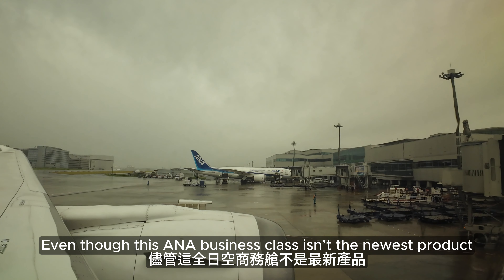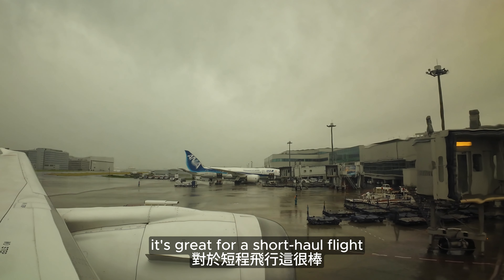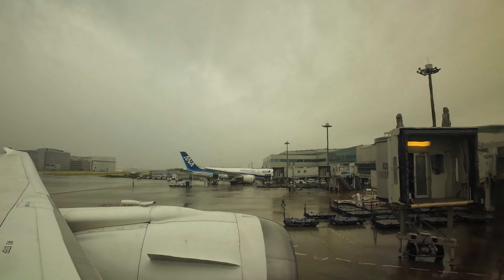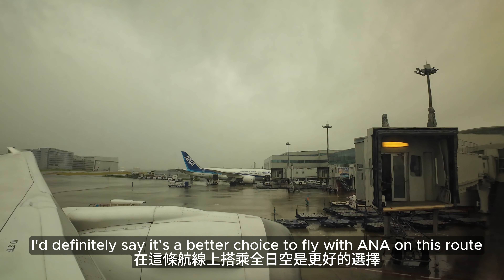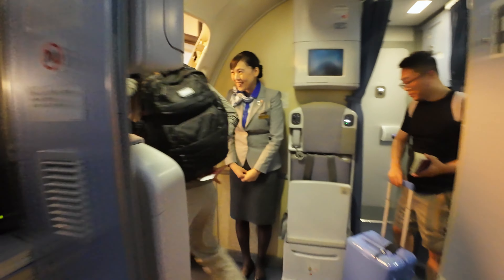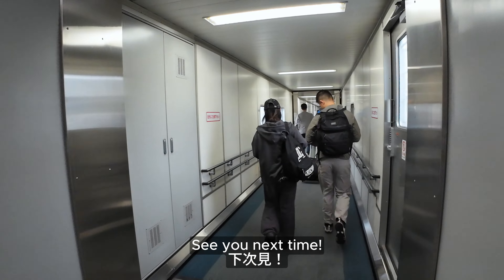Even though this ANA business class isn't the newest product, it's great for a short-haul flight. You'll still get a lie-flat seat with decent privacy, and the service and cleanliness are top-notch. I'd definitely say it's a better choice to fly with ANA on this route. Hope you enjoyed this video — don't forget to hit the like, share and subscribe buttons. See you next time!